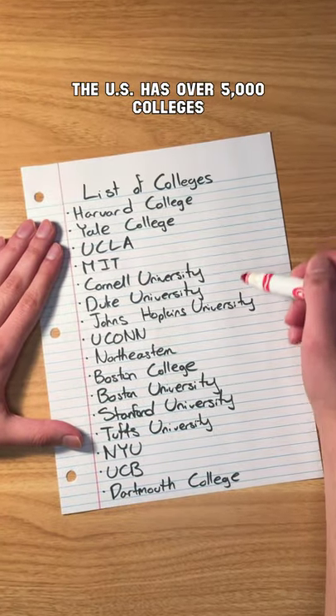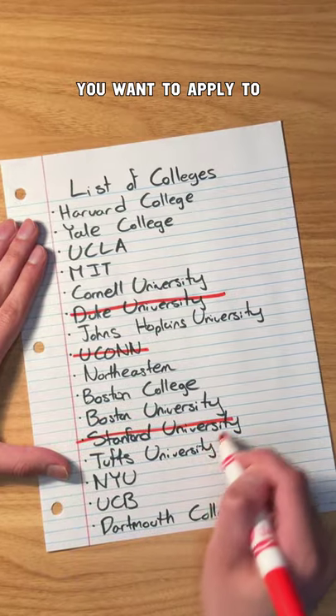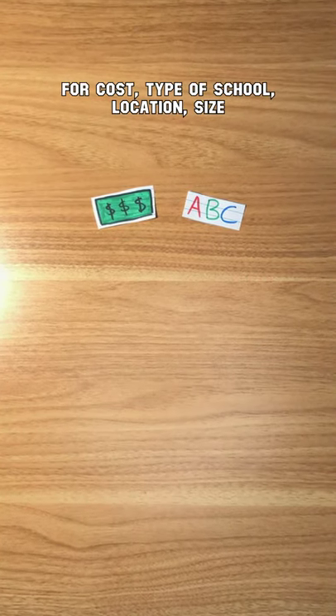The U.S. has over 5,000 colleges, but you have to decide which 10 or so you want to apply to. So how do you do it? First, note down your preferences for cost, type of school, and location.